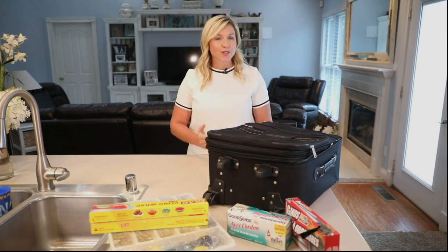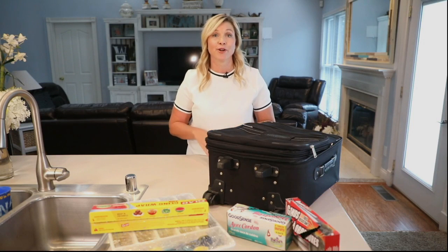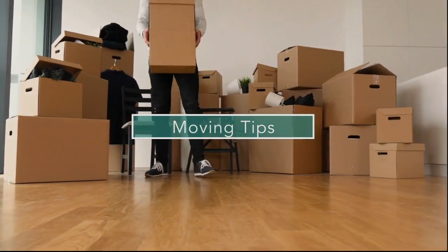As we all know, moving from one house to another can be extremely stressful. As I am finding out right now — I'm currently in the midst of it. So I was on a mission for the last week to find some really helpful tips to help myself and bring to you, of course.